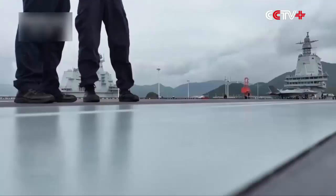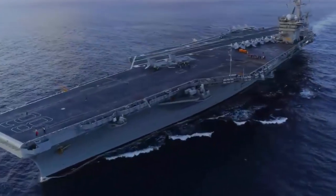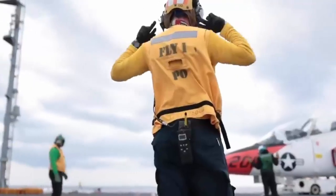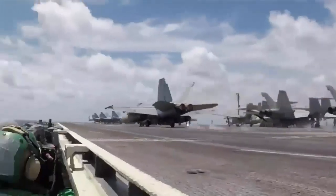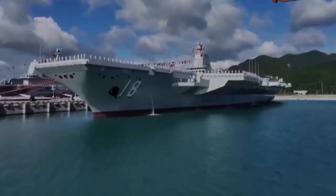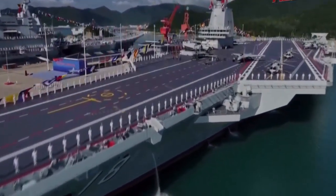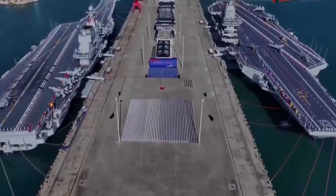Why is the catapult system such a big deal? When people talk about aircraft carriers, they often think of the United States as the undisputed leader. For decades, American super carriers have dominated the oceans, launching powerful jets across the globe. But in recent years a new challenger has emerged, and it has captured the world's attention. China's aircraft carrier catapult system has shocked military analysts, engineers, and governments alike.